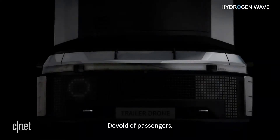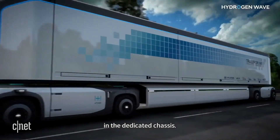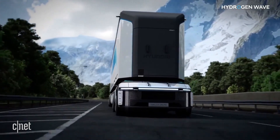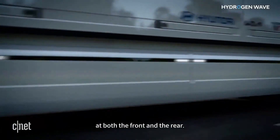Devoid of passengers, we could encase the entire fuel cell system in the dedicated chassis with a fully autonomous system. A steering system could be placed at both the front and rear.